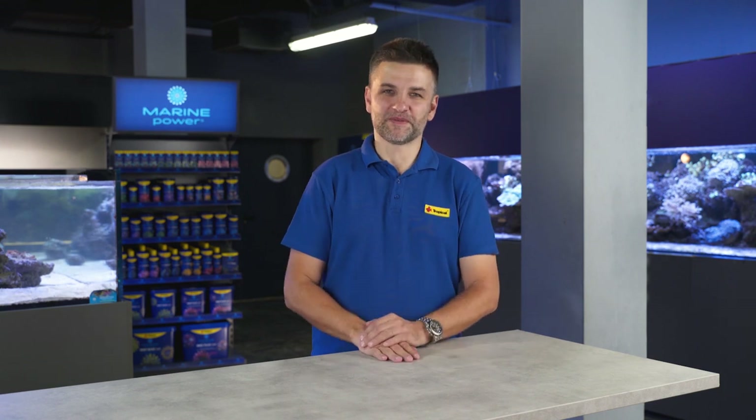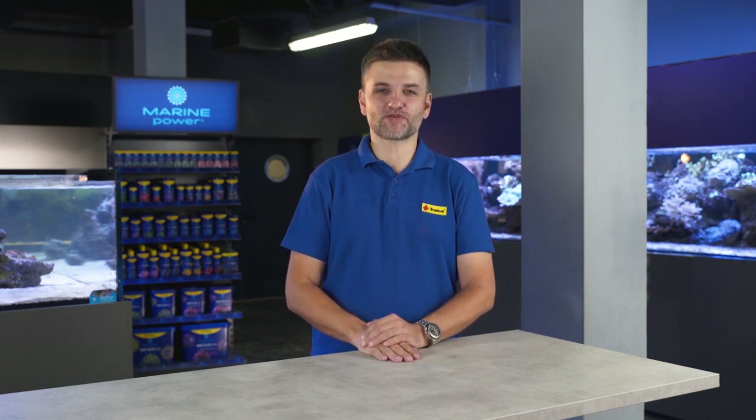This is it for today. If you like this, please subscribe to my channel so you will never miss any episodes. Thank you for watching and see you soon.